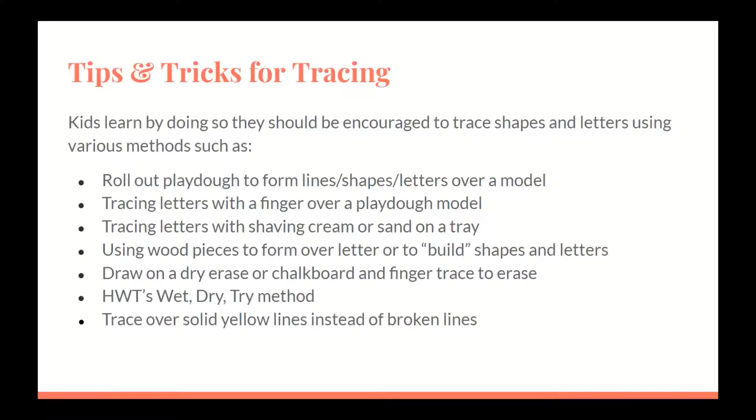Tips and tricks for tracing: kids learn by doing, so they should be encouraged to trace shapes and letters using various methods. These methods can provide the student with a sensory approach to handwriting that can better help to integrate the movement and information. Examples include rolling out Play-Doh to form lines, shapes, or letters over a model; tracing letters with a finger over a Play-Doh model; tracing letters with shaving cream or sand on a tray; using wood pieces to form over letters or to build shapes and letters; drawing on a dry erase or chalkboard and finger tracing to erase; the Handwriting Without Tears wet-dry-try method; and tracing over solid yellow lines instead of broken lines.